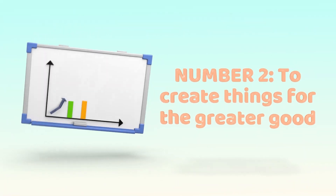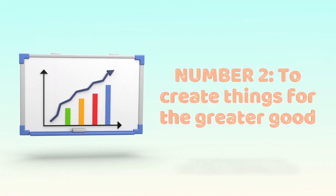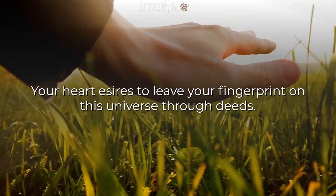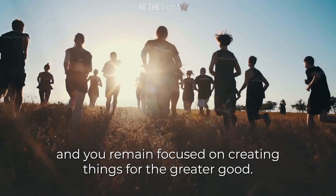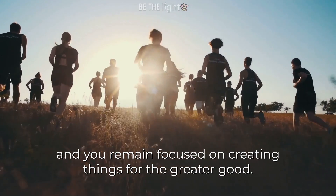Number 2: To create things for the greater good. Your heart desires to leave your fingerprint on this universe through deeds. You empathize with people, work with them as a team, and you remain focused on creating things for the greater good.